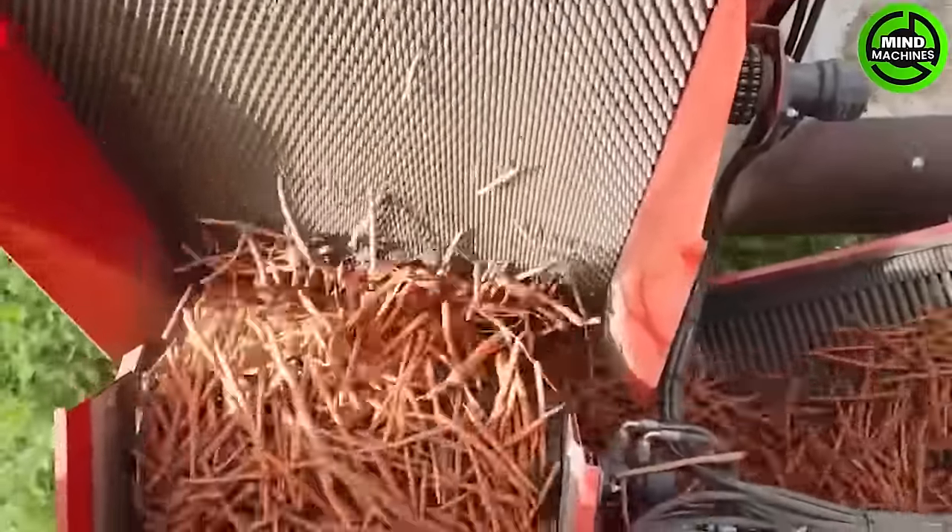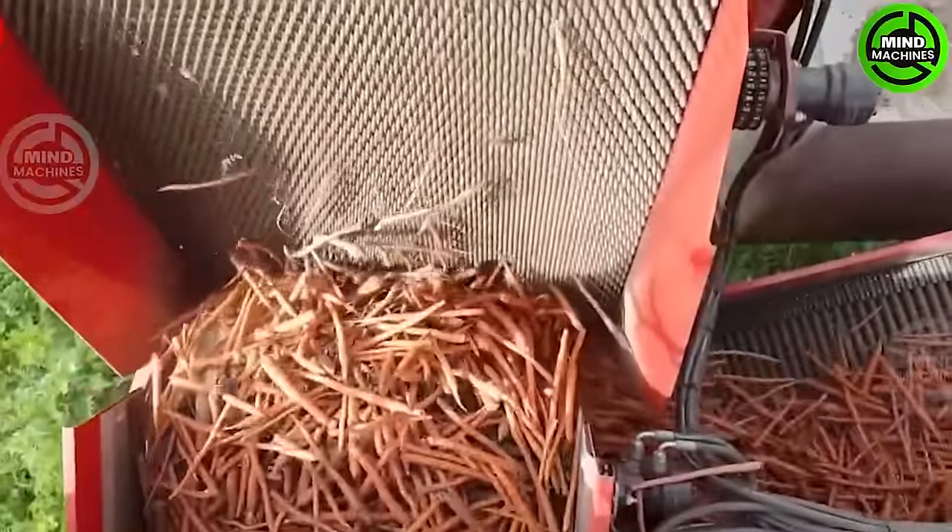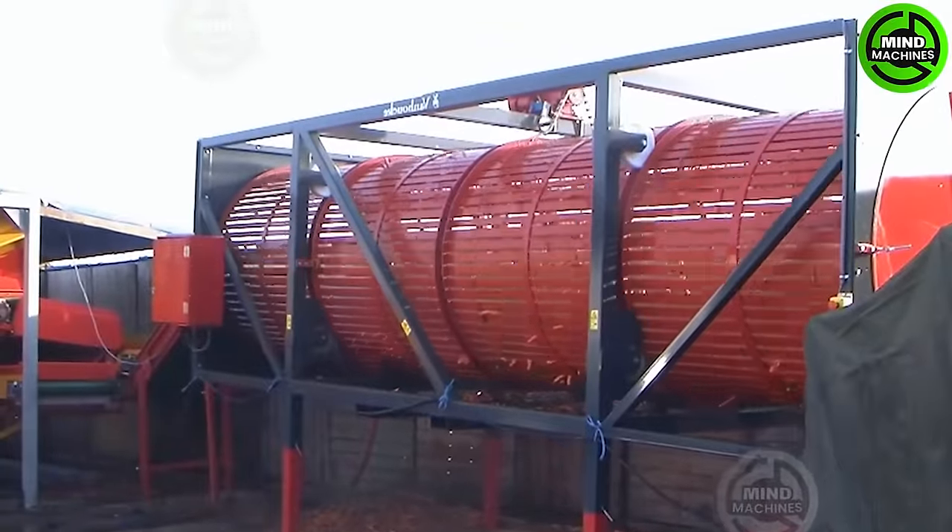Carrot harvesting is redefined. This cutting-edge machine can harvest tens of tons in mere minutes, a staggering leap in efficiency.